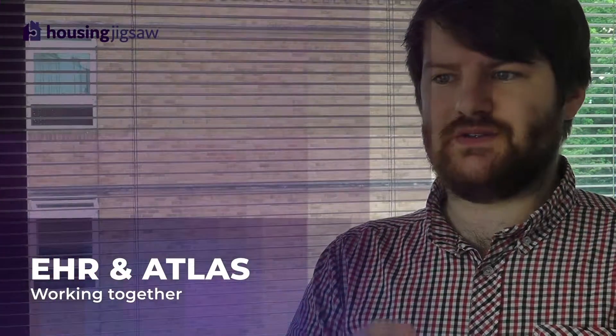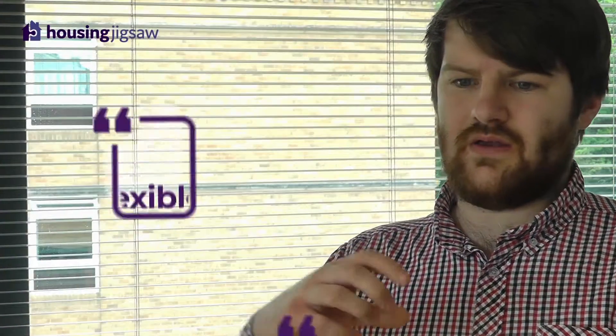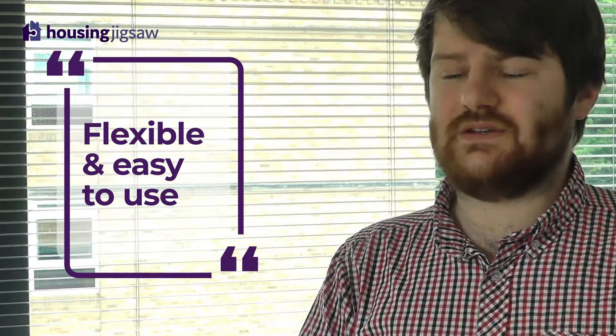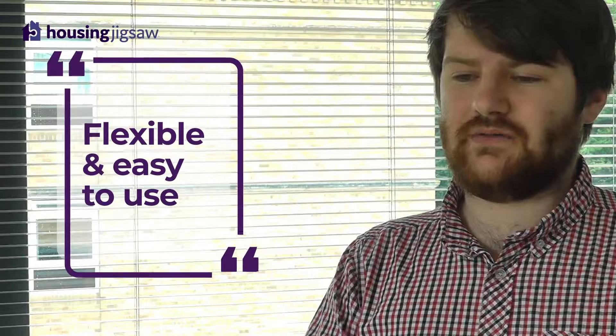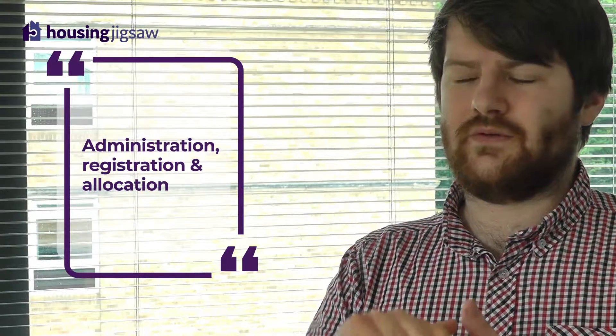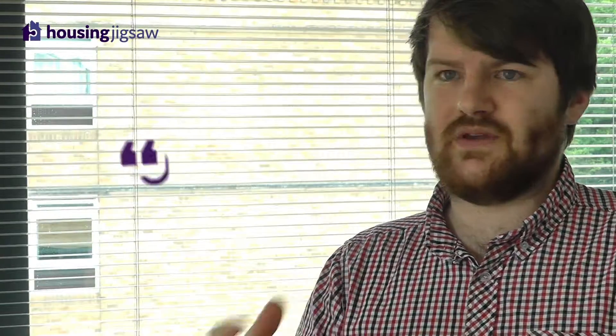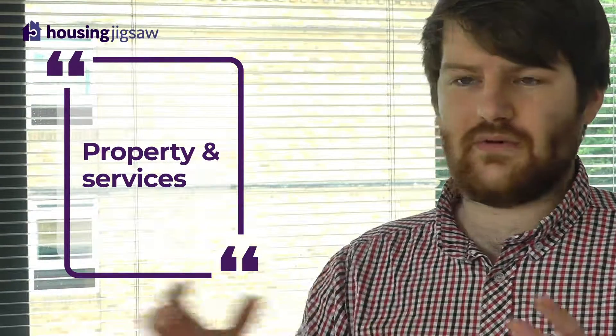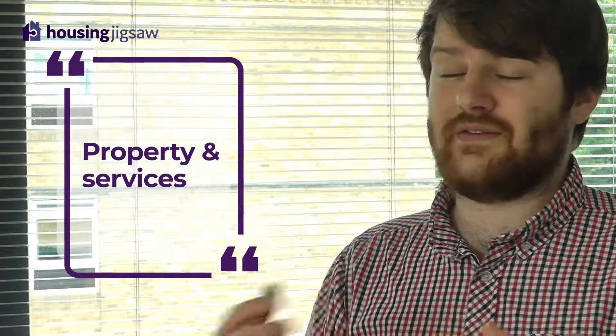With EHR and Atlas together, the two create a system and solution that is flexible and easy to use for customers as well as staff. It creates a one-stop shop for registration and administration of your housing register, as well as the allocation of properties and services within your local authority area, moving away from having a number of different systems for customers to access.